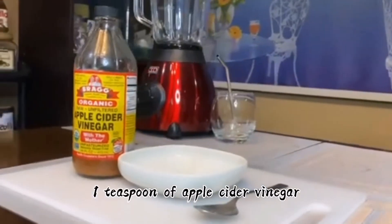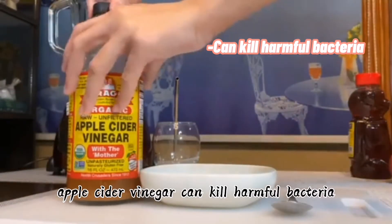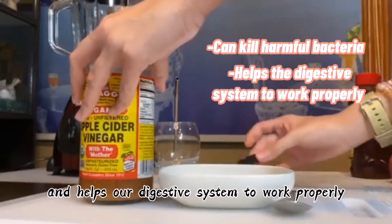One teaspoon of apple cider vinegar. Apple cider vinegar can kill harmful bacteria and helps our digestive system to work properly.